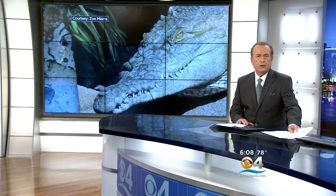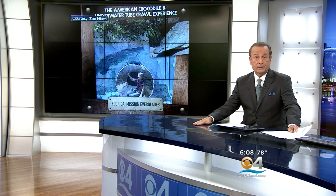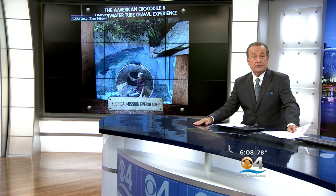All new at 6 — would you ever have the guts to stare down the eyes of a crocodile and live to tell about it? You'll be able to do that at a new exhibit coming soon to Zoo Miami called Florida Mission Everglades. CBS4's Ted Scouten takes us inside for a tour.